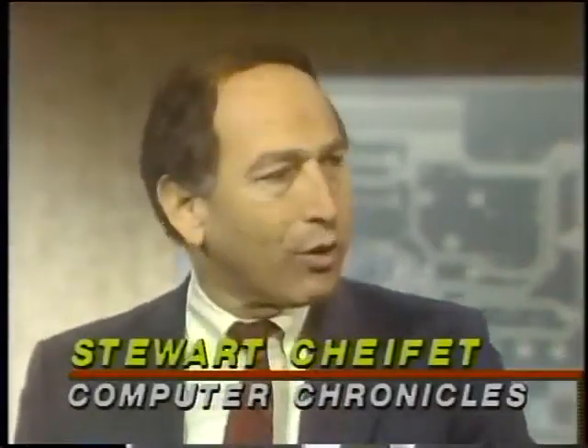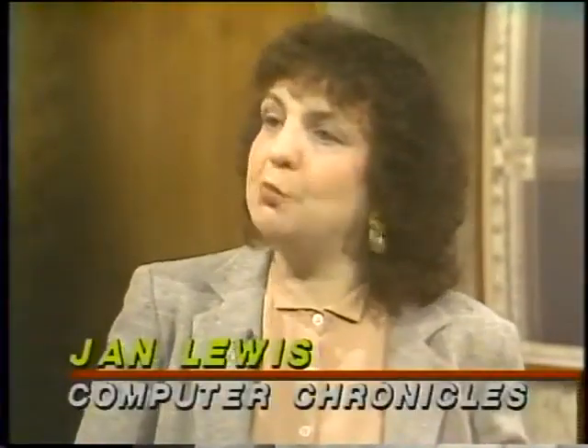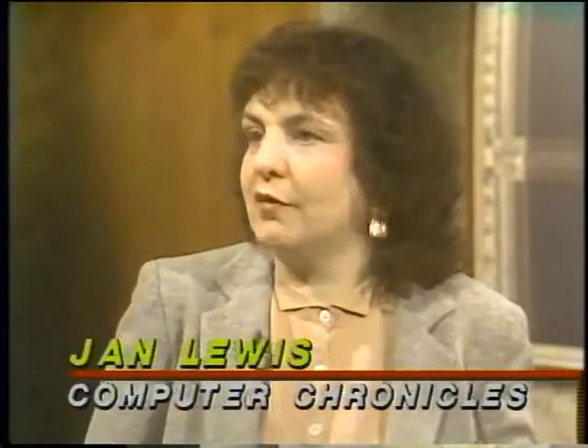Are these just toys, or are there business applications out there for them? I think they're sort of both. They're great toys, because they're fun to play with, but there are serious business applications, in much the same way that word processing is serious. These kinds of tools give you the ability to experiment, try things out, cut and paste, do things your own way. And more and more in business, it's going to be important to be able to produce videos.